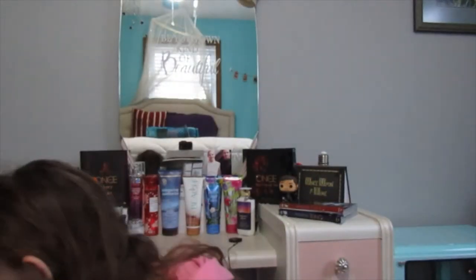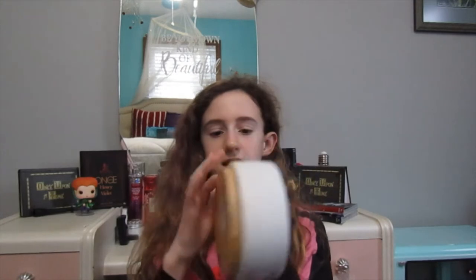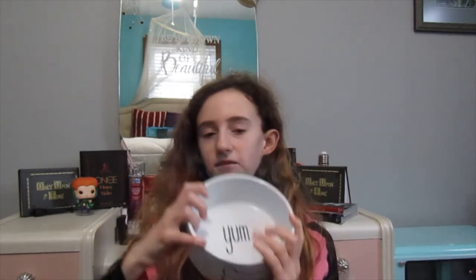The next thing we got is his water dish. It's this really cute wooden base with a cute bone on it. It does say 'yum' because it's meant for food, but we're going to use this as his water bowl. Because we are getting him a slow feeder so he doesn't eat too fast — my grandma's dog had that problem where they would eat too fast and then throw it up.